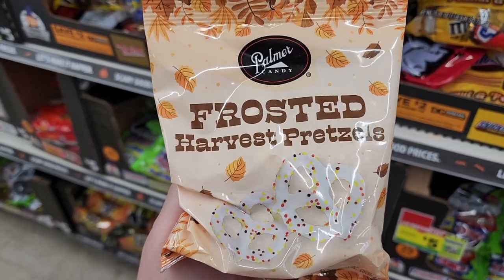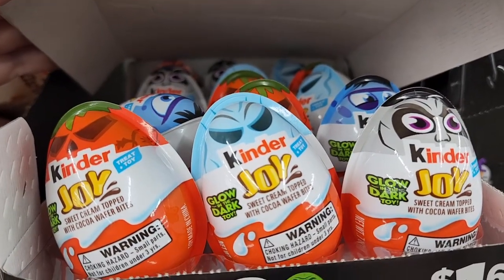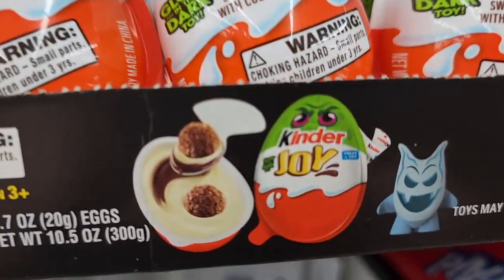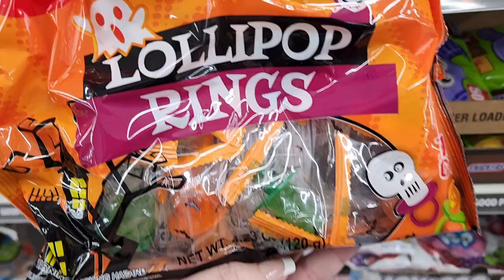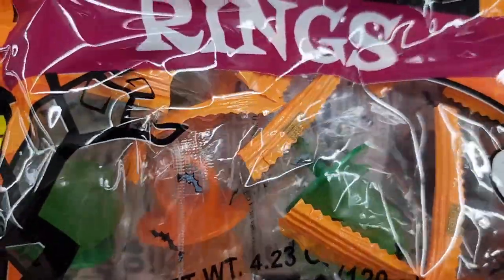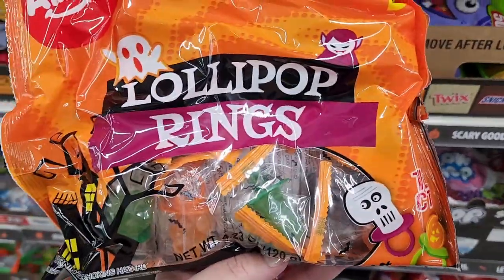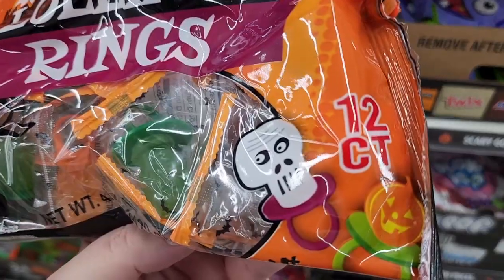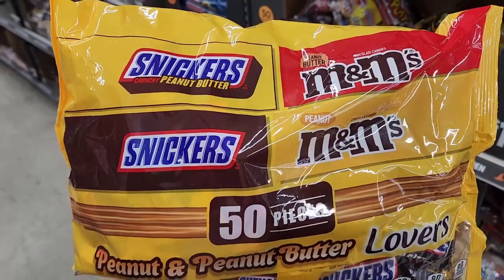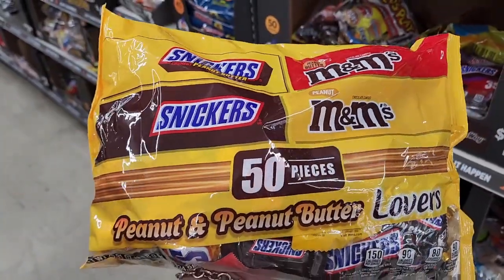One dollar — Palmer candy frosted harvest pretzels. These are $1.65 and they have a little toy in them. Two dollars on the lollipop rings — I think they're shaped like skulls and jack-o-lanterns. These are really cute.